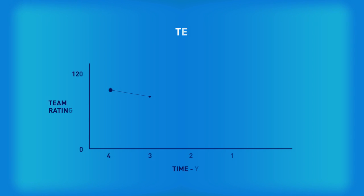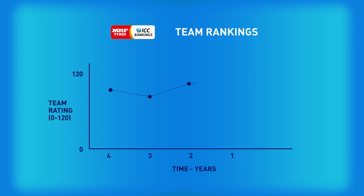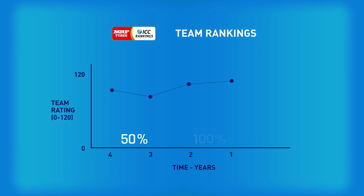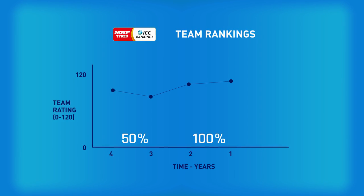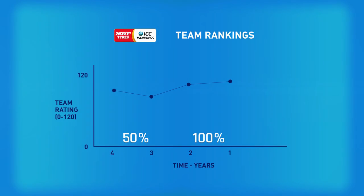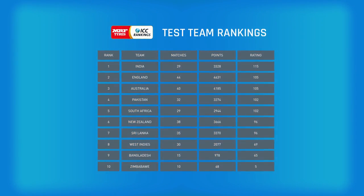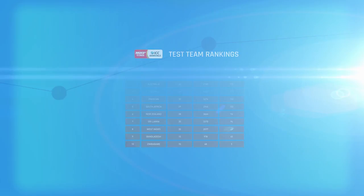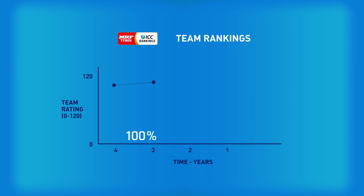The rankings are based on a sliding scale, with each team having a rating based on the results of their matches over the last three to four years. The oldest two years of matches are weighted 50%, with the more recent matches given a weighting of 100%. The rankings table is updated at the end of every test series played, while once a year the oldest matches drop out of the rankings.